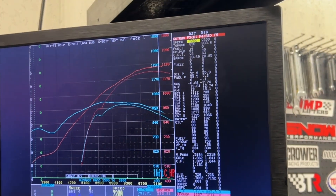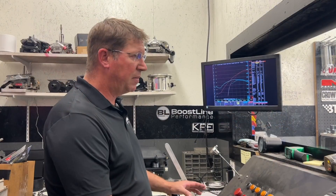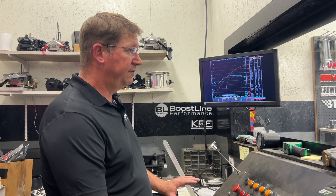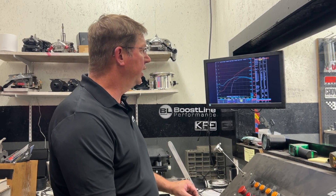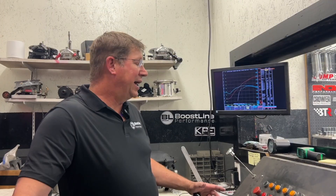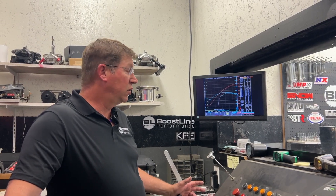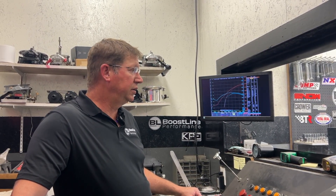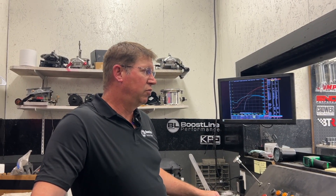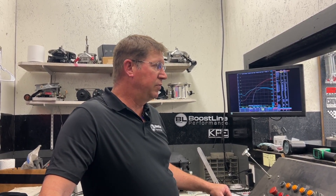I had to keep reminding myself throughout the dyno session that the spark plug doesn't lie. In my experience, when I've switched a particular engine from carburetor to EFI, the EFI motor requires about three to four degrees more timing to get the same plug read. I attribute that to atomization — the carburetor atomizes fuel a lot better, so you don't need as much lead to get the fuel burned. With EFI and the injectors sitting low, spraying more of a stream with bigger droplet size, you just have to hit it with a bit more timing to get it all burnt.